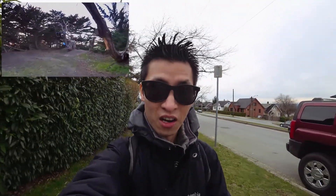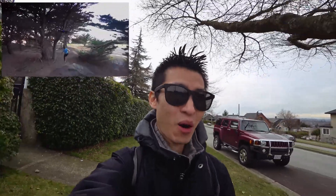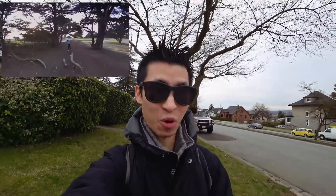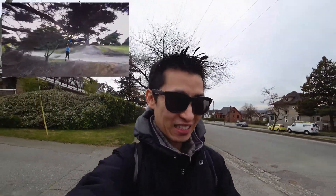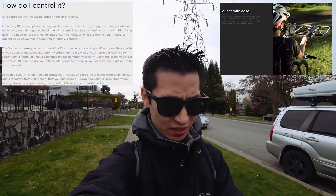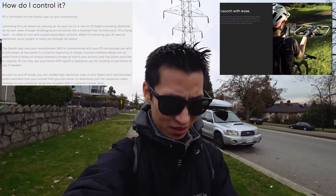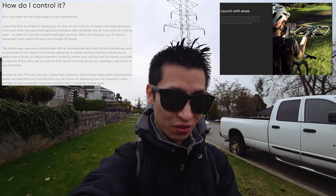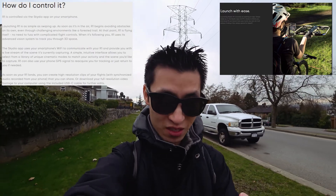They are more focused on the autonomous flight. To make their point in their video, they have these parkour people going through a forest and having the drone follow them. It looks really accurate. How do you control it? According to this, it uses an app on your smartphone. Launching the R1 is as simple as swiping up. As soon as it's in the air, R1 begins avoiding obstacles on its own, even through challenging environments like a forested trail.